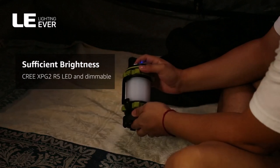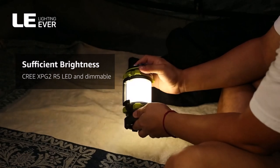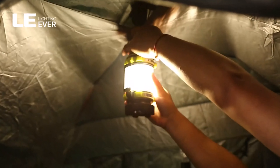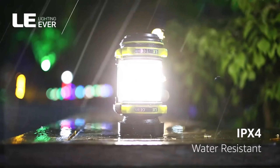What we like: this is a compact and lightweight lantern. What we don't like: the design of the power button makes it difficult to switch on. Light source type: LED. Brand: Lighting Ever. Power source: battery powered. Material: plastic. Item dimensions LxWxH: 6.61 x 3.23 x 3.54 inches.